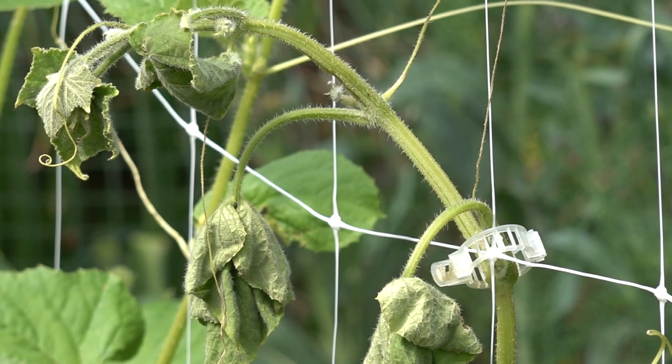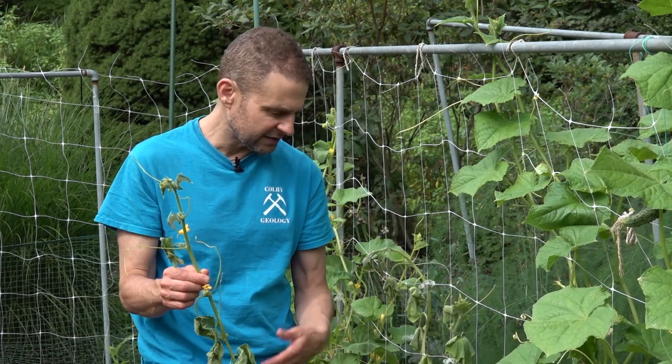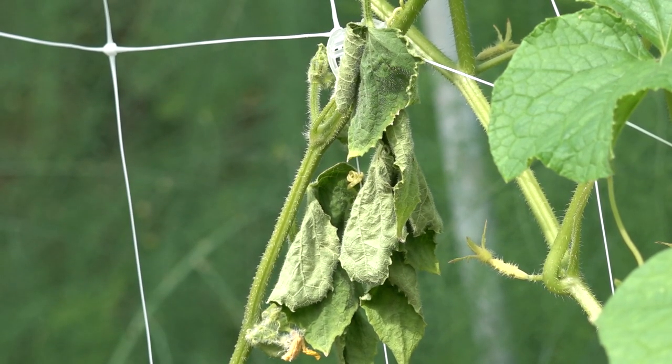When this starts to happen, there is no cure. It's a clear symptom. You start to see the leaves just wilting like this and it's not a watering issue, it's not a food issue — it's definitely that wilt issue. You just want to remove the plants.